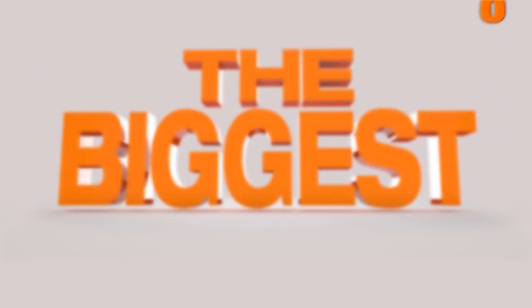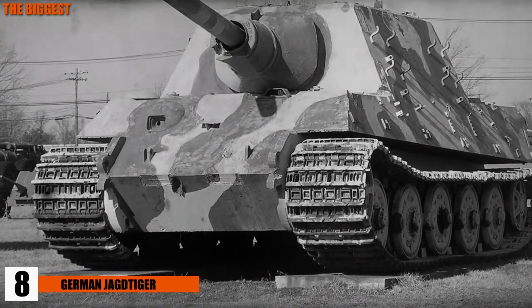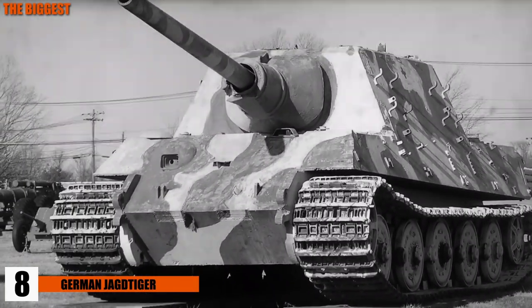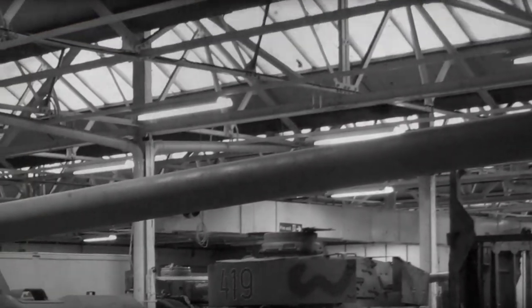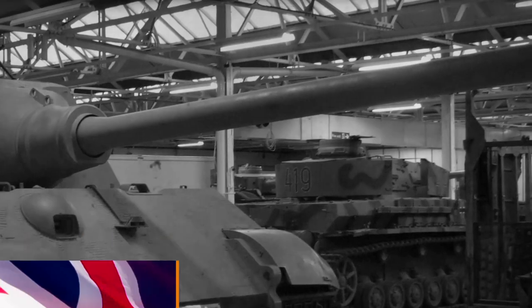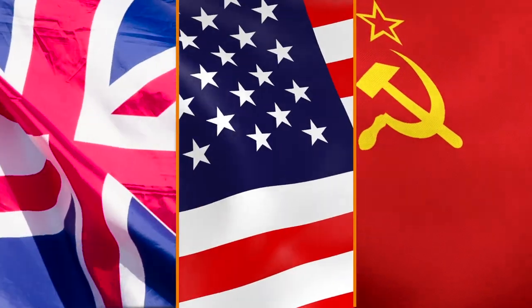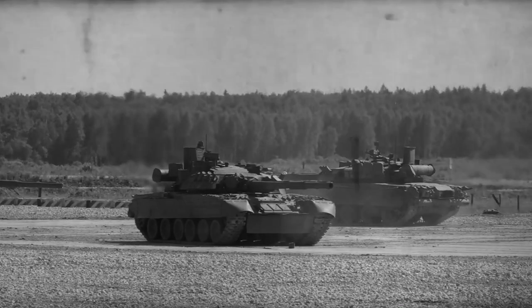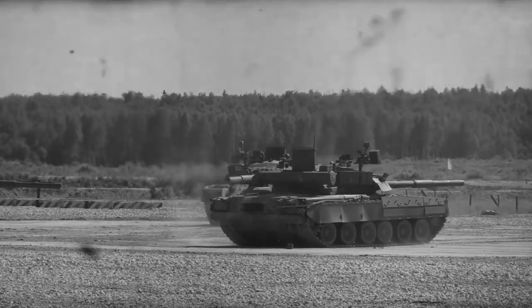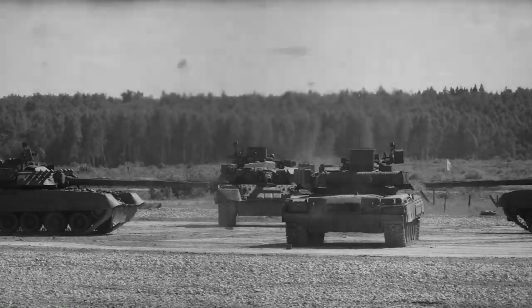Number 8, the German Jagdtiger. This one has a fitting name — Jagdtiger means "hunting tiger" in German, and it was made as a tank destroyer. The Jagdtiger was Germany's answer to the growing number of new tank types of British, American, and Soviet forces, and it was a tremendous success. Although Germany was losing the Second World War at the time, hearing the mere name Jagdtiger sent chills down the spines of tank operators on the battlefield.